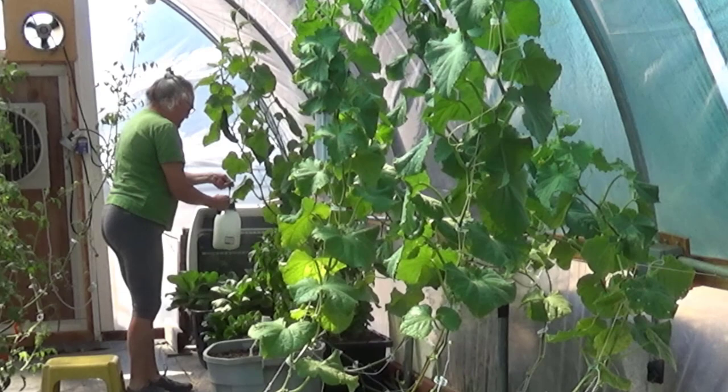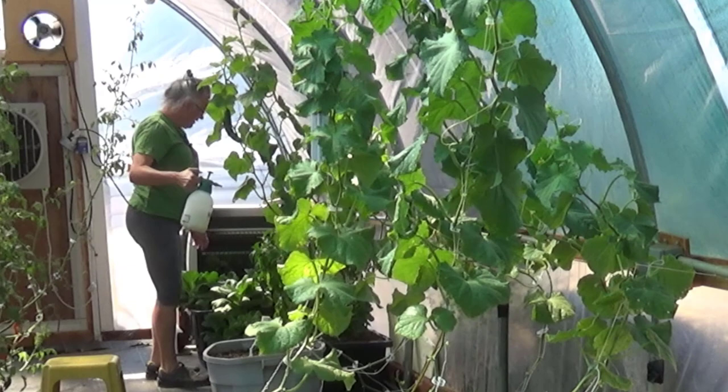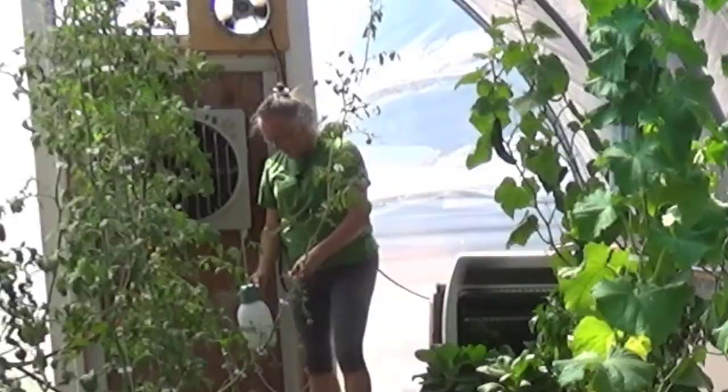I even noticed white flies on the peppers this morning, so I was like, okay — I've been trying to avoid this but I'm not going to anymore. There's not much on the bok choy, so I'm going to leave them alone. But I am going to spray these over here.